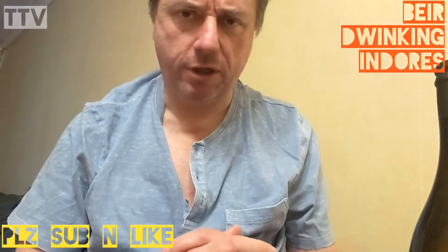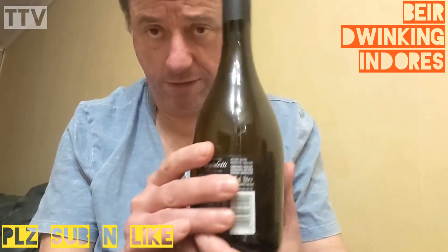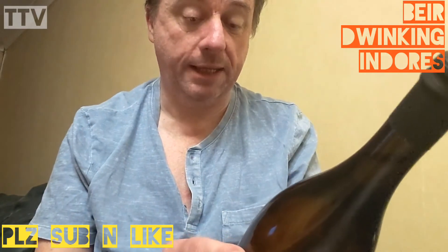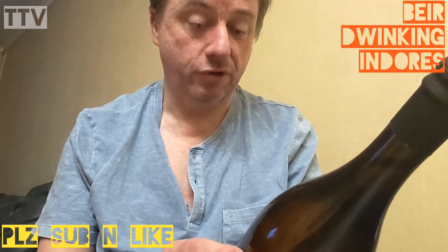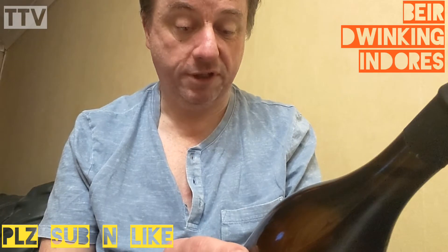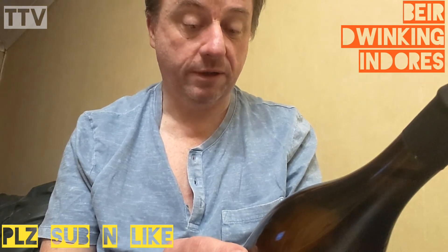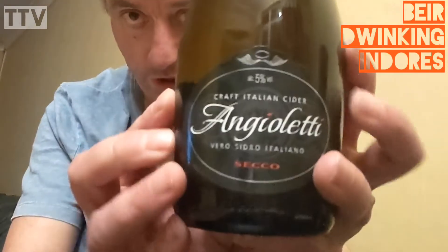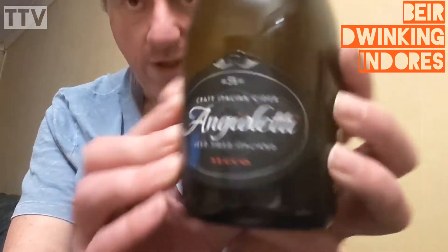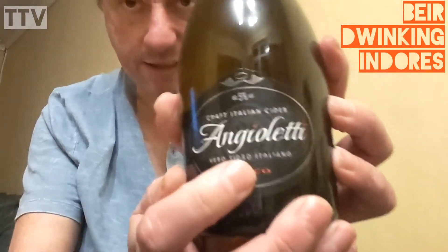Hello and welcome to another Be Drinking Indoors with me Philistine Phil. We are here with what looks like wine. Of course it's not wine because I don't like grapes — grapes make me ill. This is made from 100% juice, no concentrate, artificial sweeteners, flavourings or colourings. It's 2.6 units for a 500ml bottle and it's 5% alcohol. It is the poshest cider ever — Anglioletti Verosaro Italiano, Craft Italian Cider. Cider from Italia.